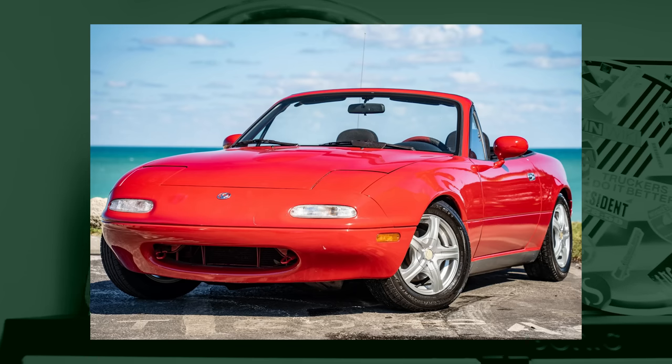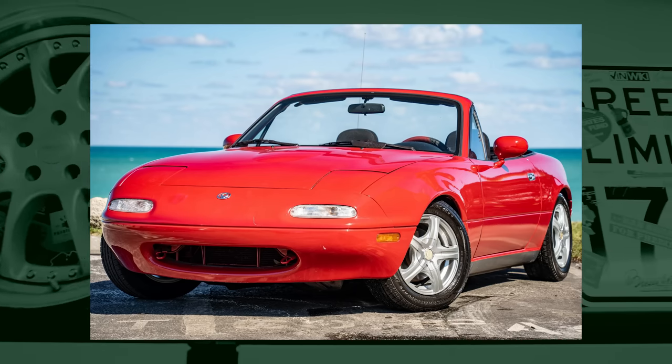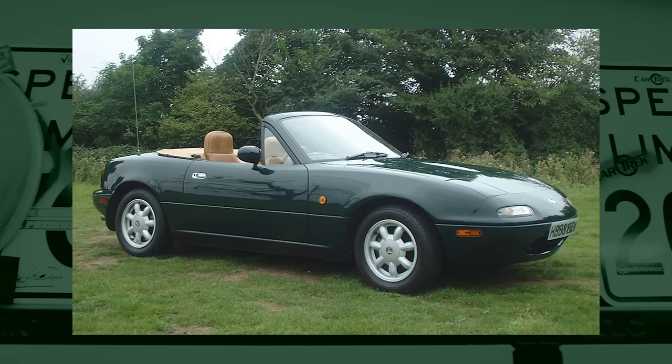I would say Mazda MX-5 — as simple as that. Once my best friend asked me what to buy after her Mini, I said try a Miata MX-5. She didn't know what it was, she bought one, and she loved every single second driving that car — she's still in love with it. So Miata all the way, and not Fiesta WRC, because you have to know how to handle that.